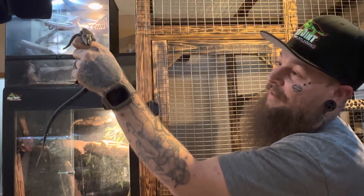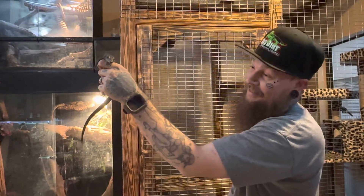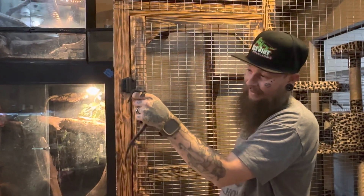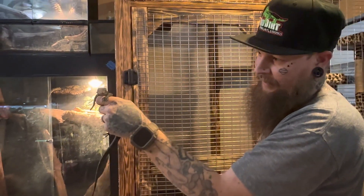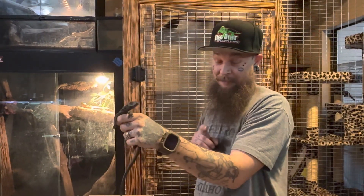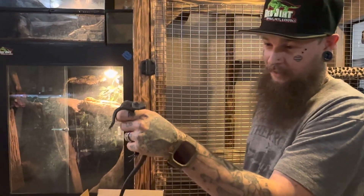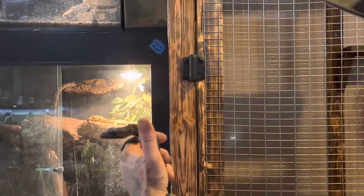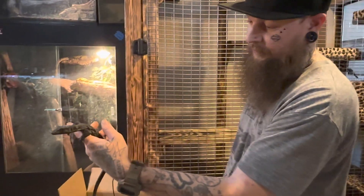Okay guys, we've got to get this thing into an enclosure and let it chill. I've got to get some work put into this thing, and I am so stoked. It's got a superb demeanor — look, now we're getting long tongue flicks, right on. Make sure to keep watching because we're going to have tons and tons of updates on this little one. I can't wait to watch it grow. Oh my goodness — superb, going through shed. Look at that jet black underneath that shed — it's amazing!